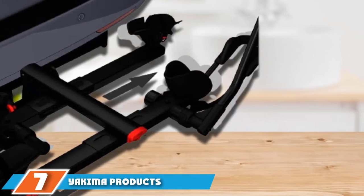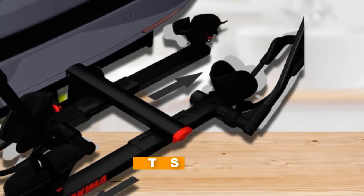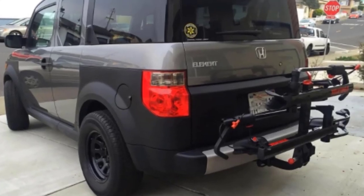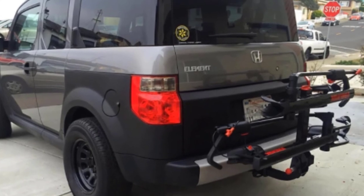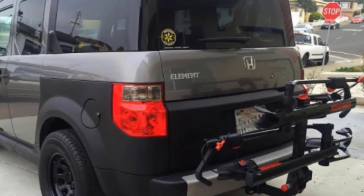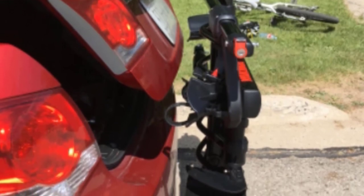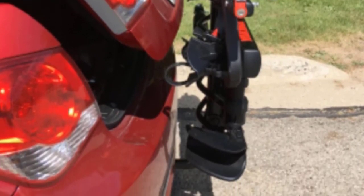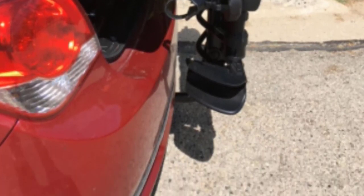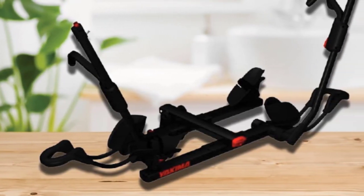At number seven, we have the Yakima Products Hold-Up Tray Style Bike Rack, which is a bit of a different style than we've seen so far. It utilizes a pivoting wheel hook to make sure bikes are secure and stable without letting their frames touch. Since it can carry two bikes, each with a maximum of 60 pounds, this makes it a great pick for show bikes or premium bicycles being transported to locations with lots of bumps or winding roads. The adjustable racks are excellent for any number of bike varieties, from carbon frame models to larger mountain bike types.